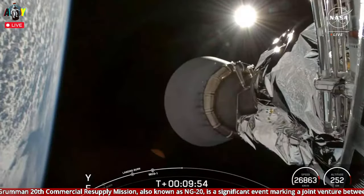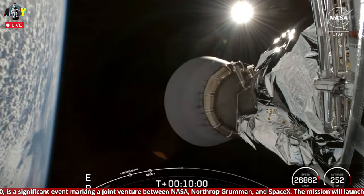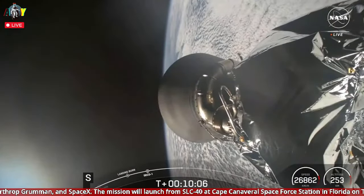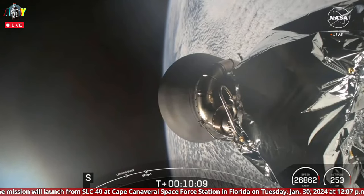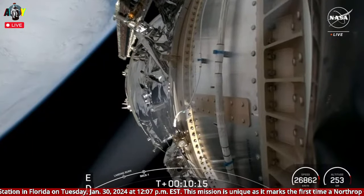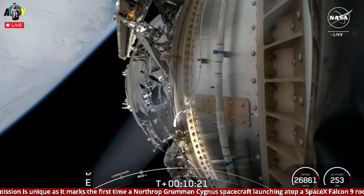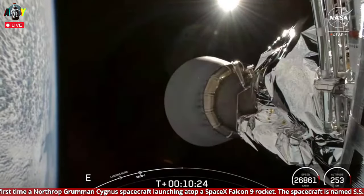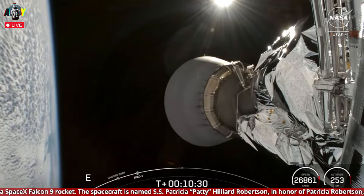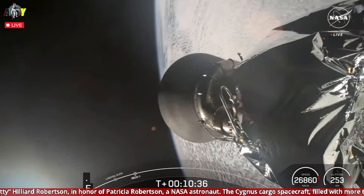Crew-7 docked with the space station in August of last year, and Axiom-3 arrived earlier this month on January 20th. We are getting some incredible views — what you're seeing on your screen is a view from the second stage looking aft at our MVAC engine. And you can see today that we are flying a shorter nozzle.